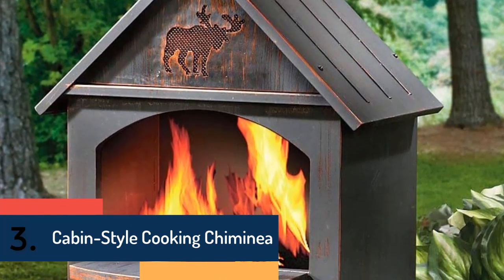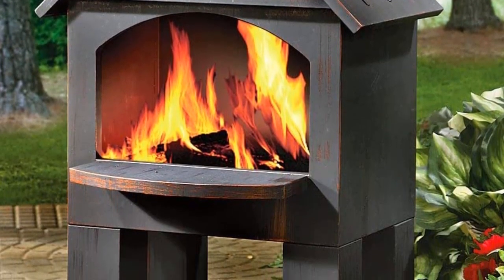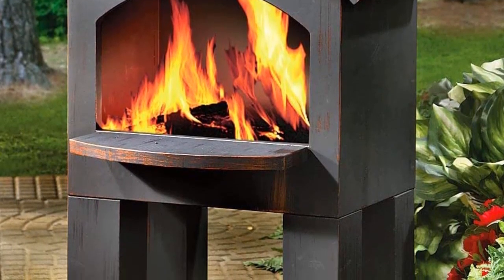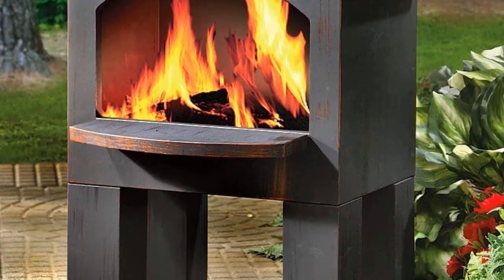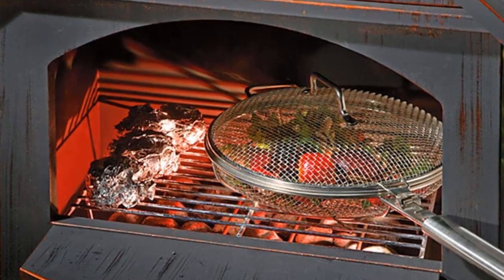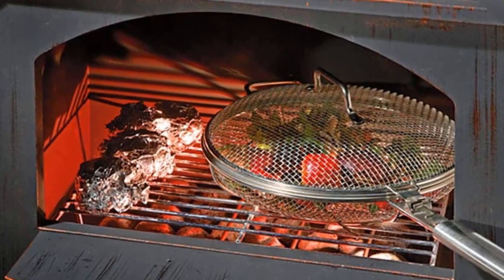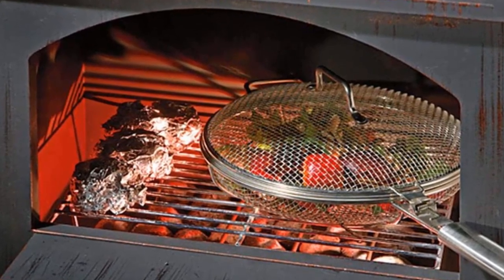Item number three is the Cabin Style Cooking chimenea. It is also suitable for burning artificial logs and woods, and offers 360-degree viewing. Included accessories such as the fire tool and log grate add value. It is a high-quality item, easy to assemble, and well-constructed.